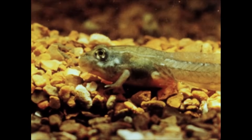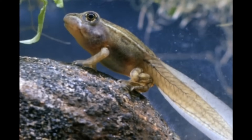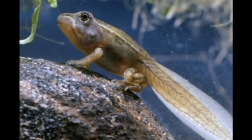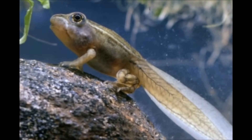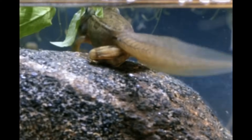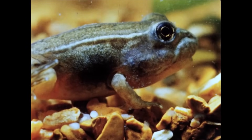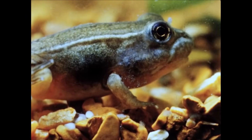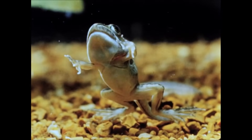Now it looks almost like a tiny frog with a tail. At this stage, a tadpole is sometimes called a froglet. In the final phase of metamorphosis, many different changes will take place. The froglet's mouth will change from the fish-like mouth of a tadpole to the wide jaws of a frog, complete with long, sticky tongue.